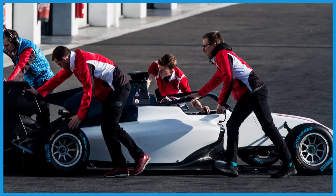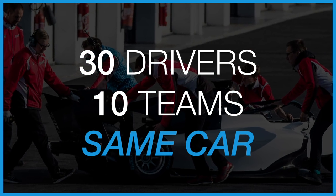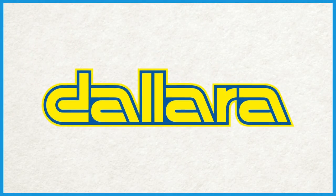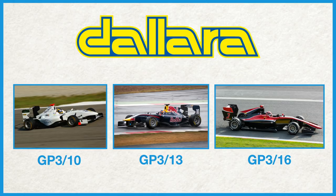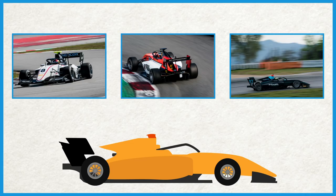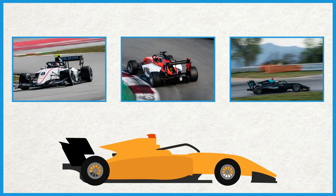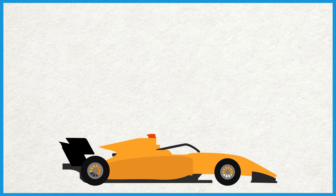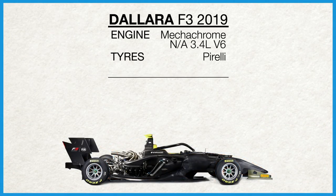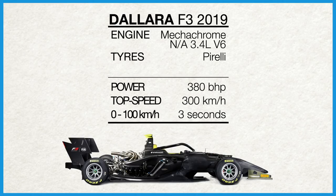As a spec series, all the FIA F3 cars are designed and sold by just one manufacturer, which levels the playing field by putting the emphasis on car setup and individual skill. For its inaugural season, FIA Formula 3 will partner with Dallara, the same chassis manufacturer of the previous GP3 cars. The Dallara F3 2019 car follows many of the aero and stylistic choices of the current Formula 1 regulations, while also featuring the Halo safety device. To save on costs, the organisers opted to keep the same 3.4 litre Mechachrome V6 engine used in the outgoing GP3 car, which produces around 380 brake horsepower.